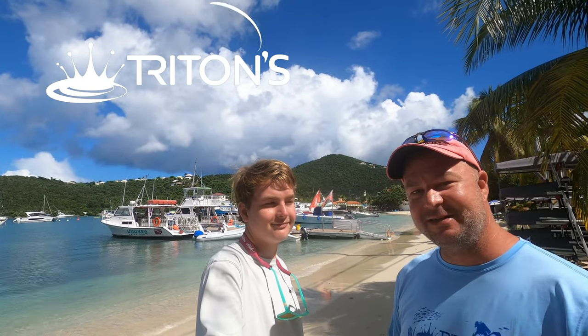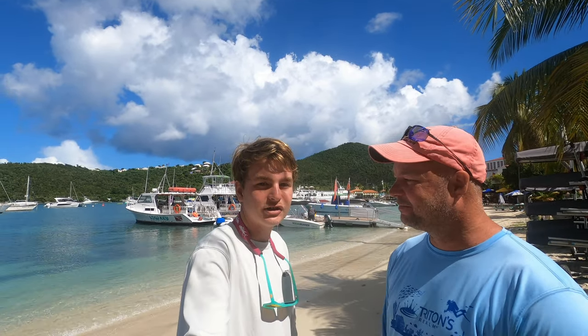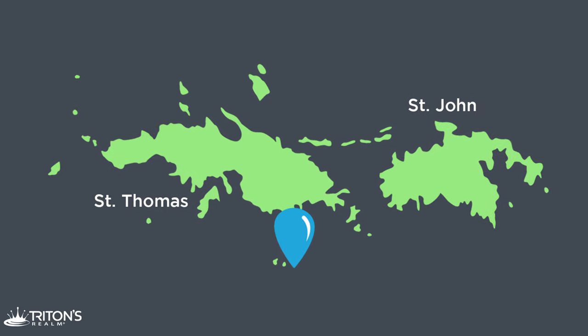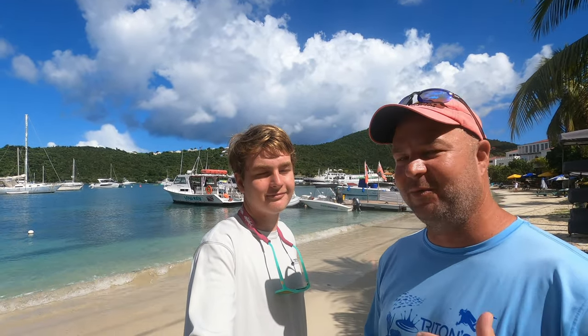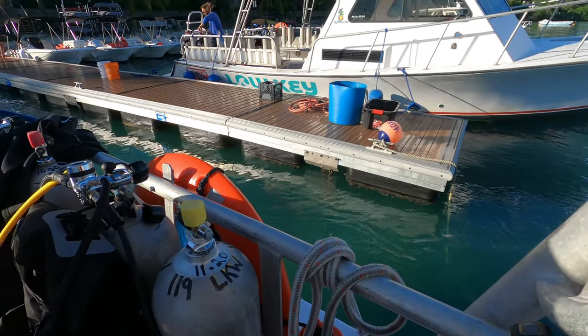Alright guys, Jeff and Evan here. We just got done diving the Cartanza. Evan, where is this shipwreck? This shipwreck is located at Buck Island — but not St. Croix, St. Thomas's Buck Island. That's right. We're here in the US Virgin Islands on St. John, but we actually cruised down to the south shore of St. Thomas for this amazing wreck site.